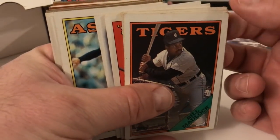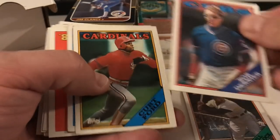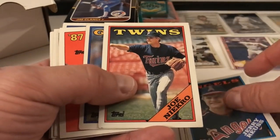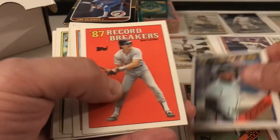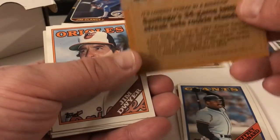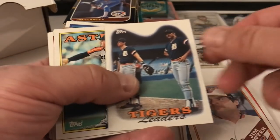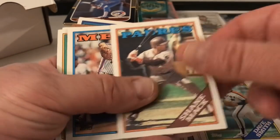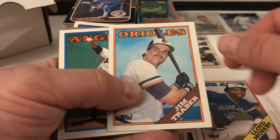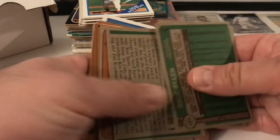We've got 88 Topps in kind of bad condition — you can see the rounded corners. Bill Madlock, Bob Dernier — really beat up, this one's bent. Kurt Ford, Jerry Royster, Joe Niekro, Jeffrey Leonard. This is Benito Santiago's 34-game hitting streak card — a special rookie standard card from 88, though the streak happened in 87. Jim Dwyer, Tigers leaders, Dave Smith, Shane Mack, Bob Ojeda, Kenta Colby, Bob Patterson, Lloyd Moseby, Jim Traber, Don Sutton.